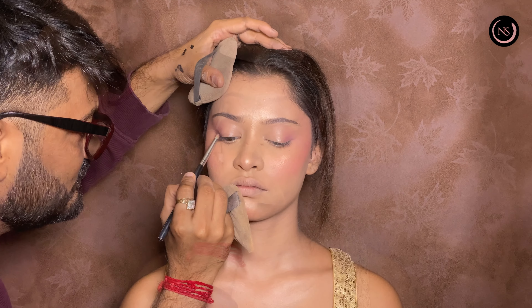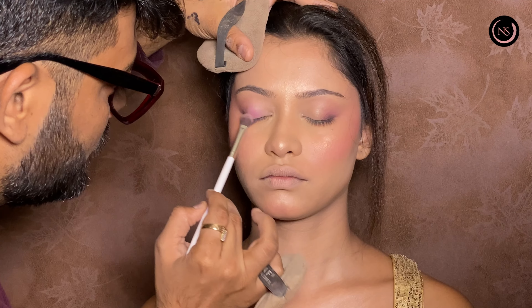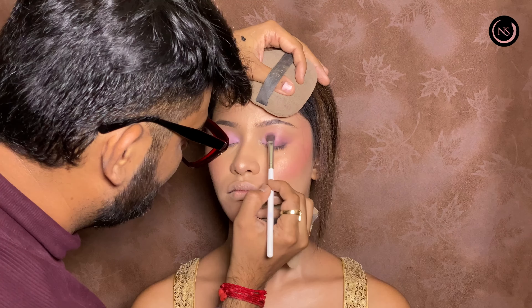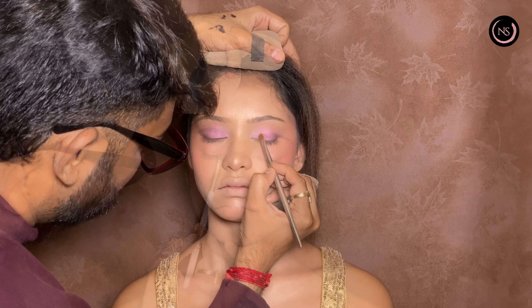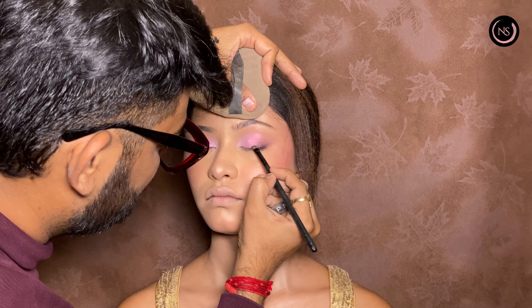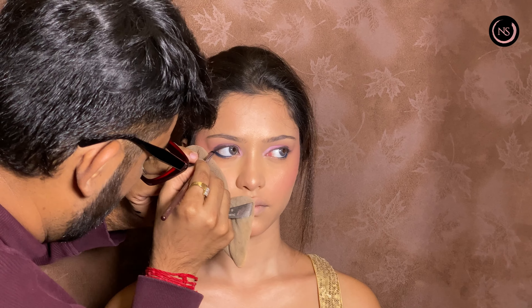Now we will start the eye makeup. First of all, we will put a dark color and shape it from the outer corner. After this, we are putting a pink color, and after applying the pink color, we will blend it well. Under the eyes, we are putting a little blue color and blending it.